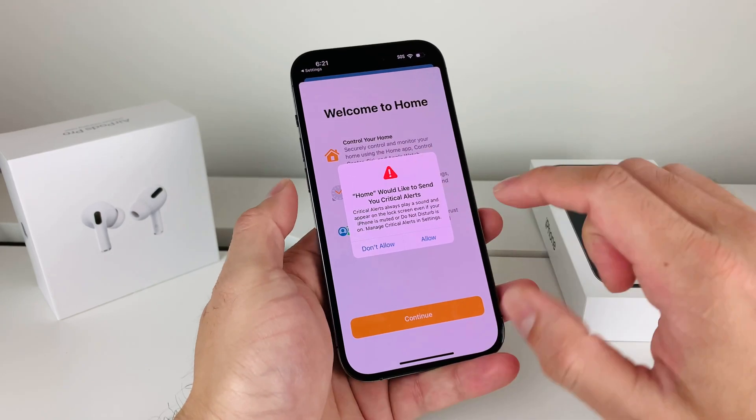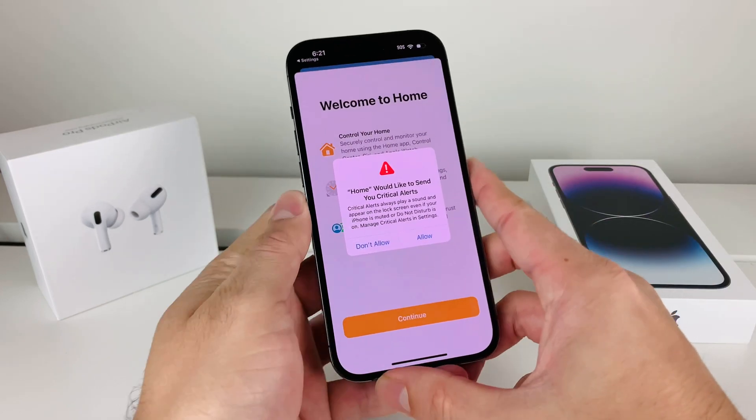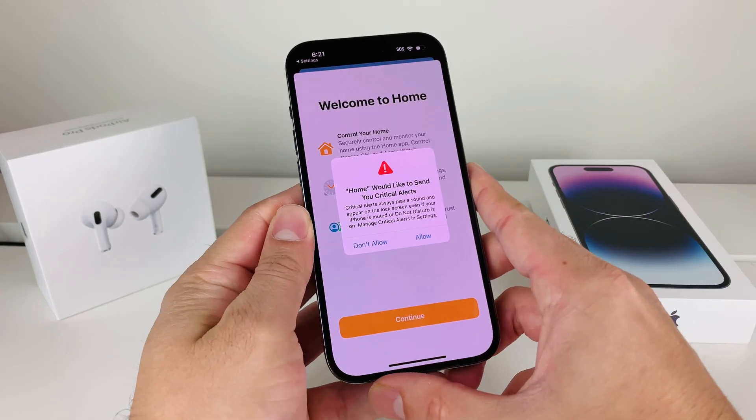When you get this alert you can't pretty much do anything — it just seems to be stuck so you can't click anything. So what we'll have to do is force restart your phone.